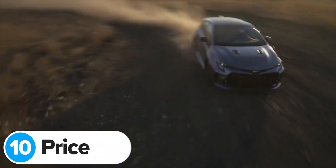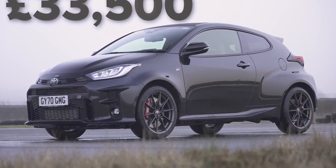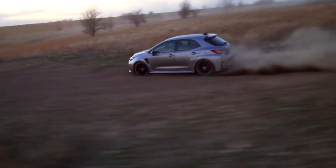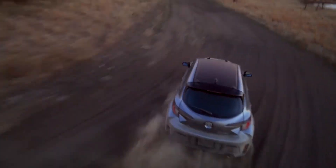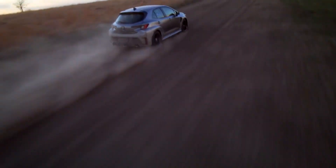The new GR Corolla will go on sale later this year, but Toyota hasn't said how much it'll cost. You can get a good idea by looking at the price of the GR Yaris, which costs just over £30,000 — about £10,000 more than a normal Yaris, with an extra £3,500 for the circuit pack. The normal Corolla costs just over £25,000, so the new GR Corolla will likely set you back at least £35,000, possibly up to £40,000 — the same price as a Volkswagen Golf R. The biggest problem though is that Toyota has confirmed it won't sell the new GR Corolla in the UK or Europe.